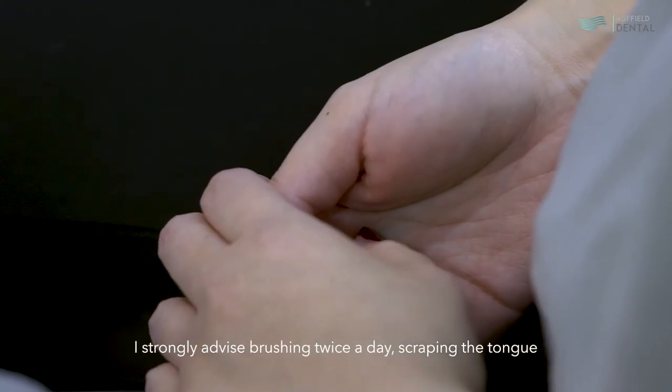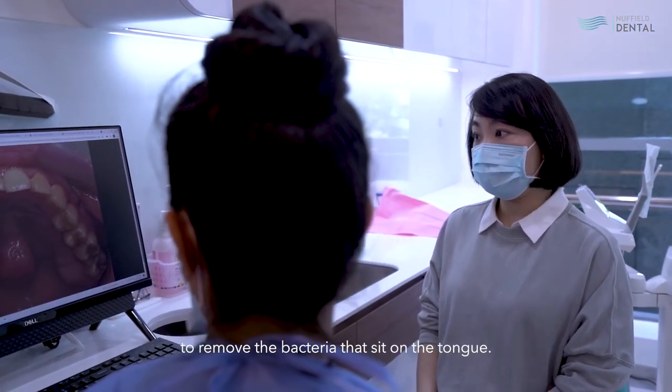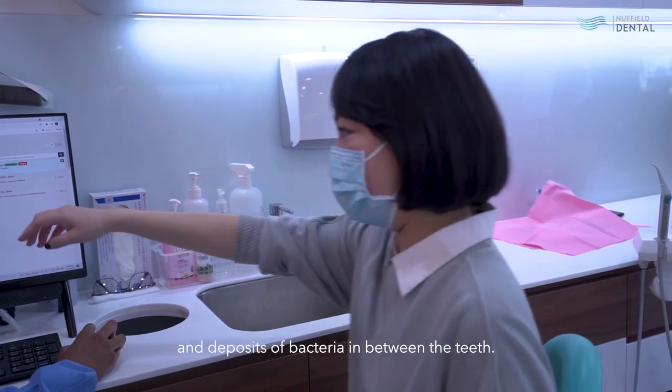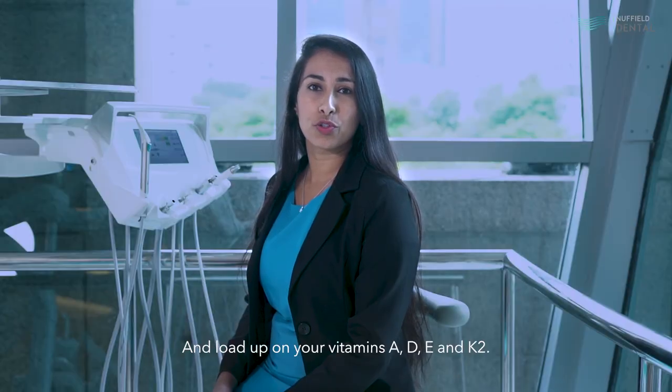I strongly advise brushing twice a day, scraping the tongue to remove the bacteria that sits on the tongue, and interdental cleaning to remove the plaque and deposits of bacteria in between the teeth. And load up on your fat-soluble vitamins A, D, E, and K2.